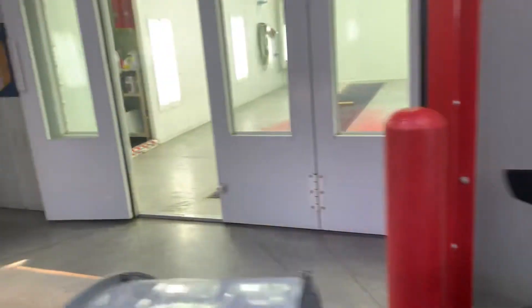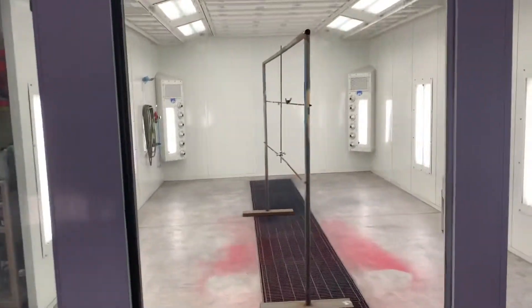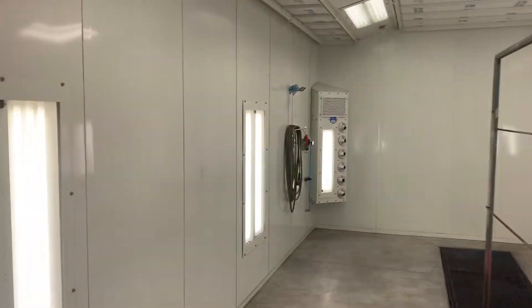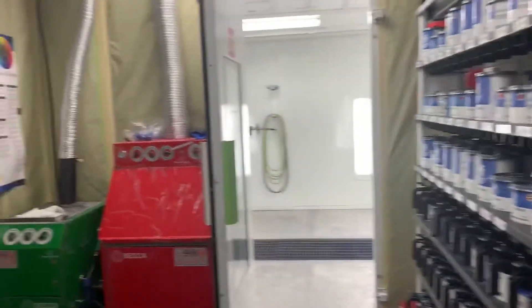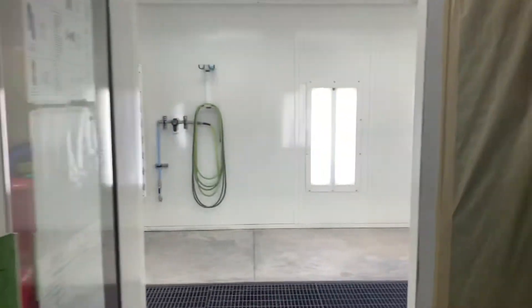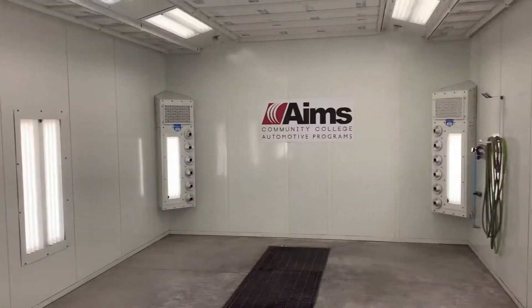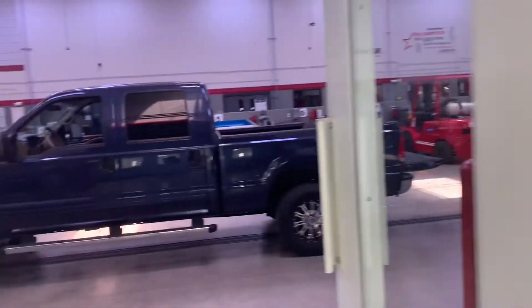Just to the left of the welding bays, we have our paint booths. These are our full-baked, full down-draft booths. We run these booths whenever we do any sort of spray operations. In between the two booths, we have our mixing room. This is where the students will mix and make any sort of product — clear coat, base coat, primer sealers — that they need. Both paint booths are the exact same, left to right, and both are full down-draft paint booths.